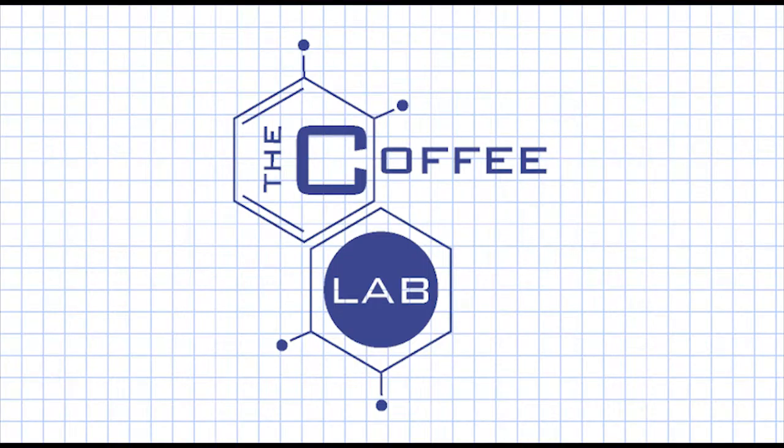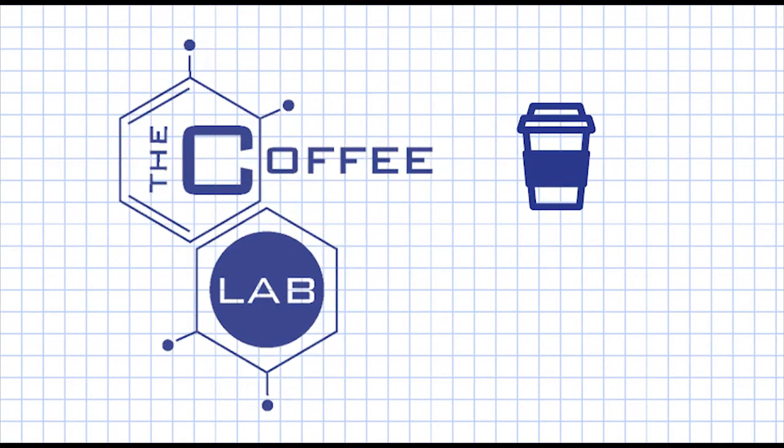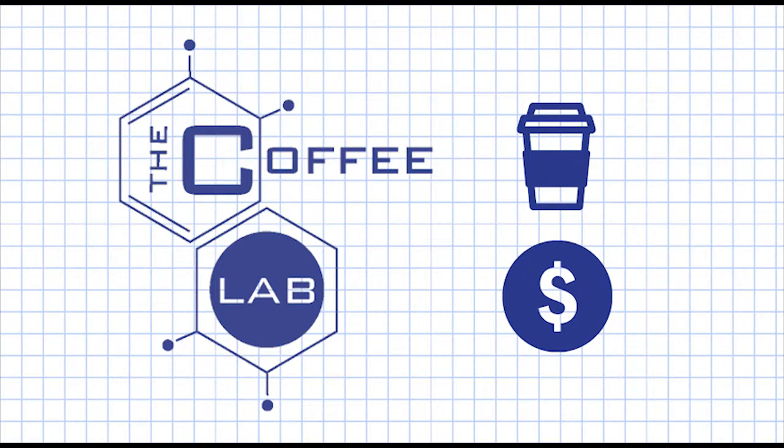The Coffee Lab aims to grant customers the power to personalize their beverages through a self-serve coffee process, and keep our prices competitive while we're at it.